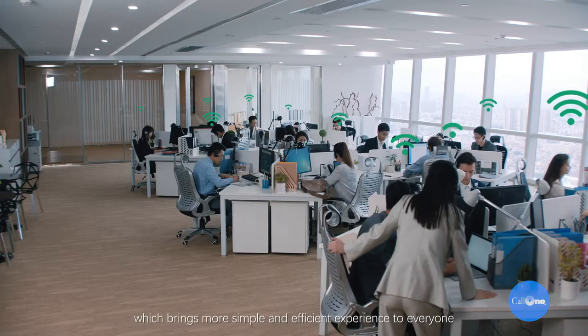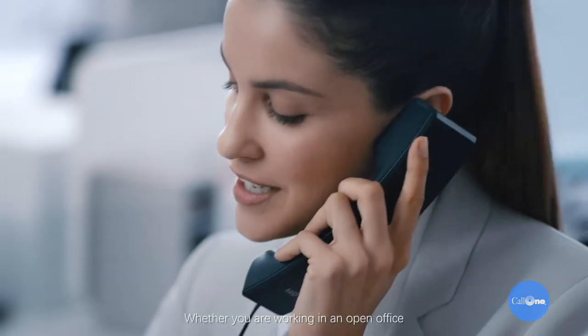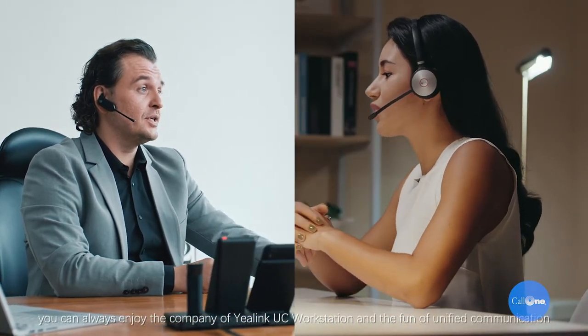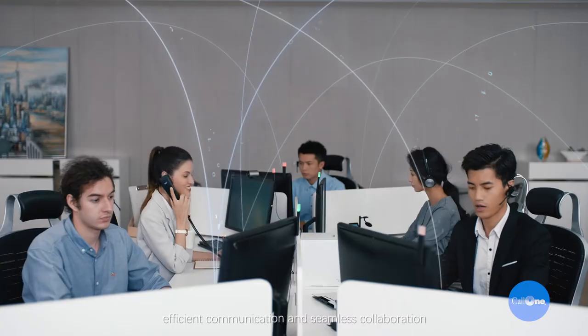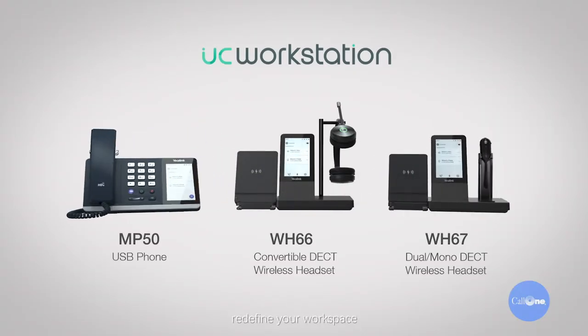The UC workstation integrates speakerphone, USB hub, and busy light, and supports high-density installation, bringing a more simple and efficient experience to everyone — whether you are working in an open office, home office, or independent office. You can always enjoy the Yealink UC workstation and the benefits of unified communication: wireless workspace, efficient communication, and seamless collaboration. Yealink UC workstation — redefine your workspace.